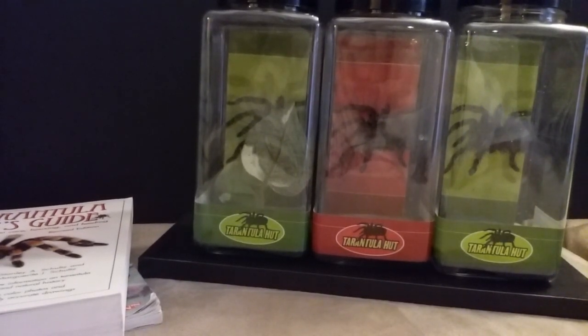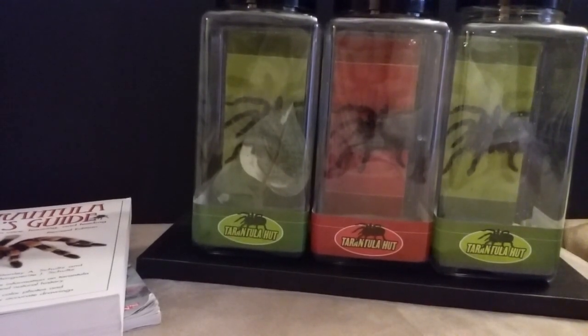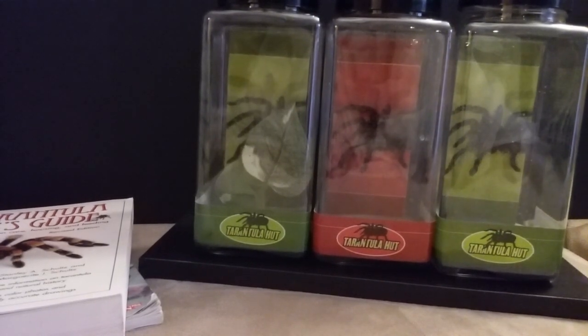Hello, Tarantula Sam here, welcome to my channel. I wanted to preface this video by saying that this is not a video for the avid tarantula keeper, but rather for somebody who finds himself walking through Petco, fascinated by one of these tarantula huts, then walking out with one, two, or maybe three of these — and likely a lot of bad advice — and now wondering what they've gotten themselves into.